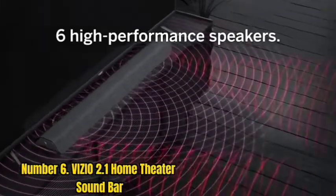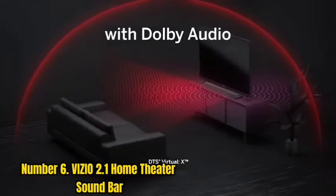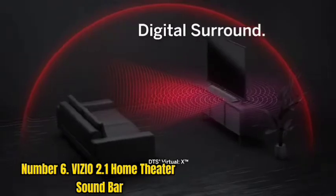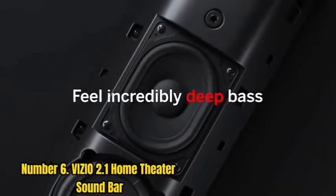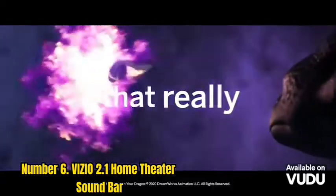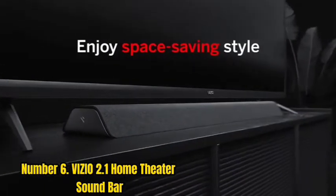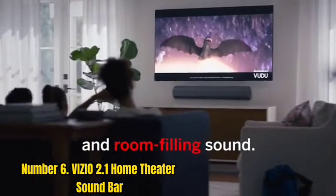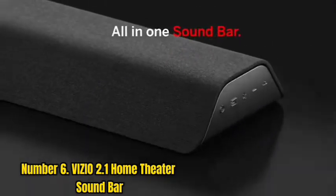Number 6: Vizio 2.1 Home Theater Soundbar. If you're looking for an easy way to get better sound quality from your TV, the Vizio 2.1 Home Theater Soundbar is a great option. This simple, ultra-compact solution delivers powerful performance in a small package, and it's easy to set up and use. The included cables make setup a breeze, while Bluetooth connectivity allows for wireless streaming of your favorite music and podcasts.